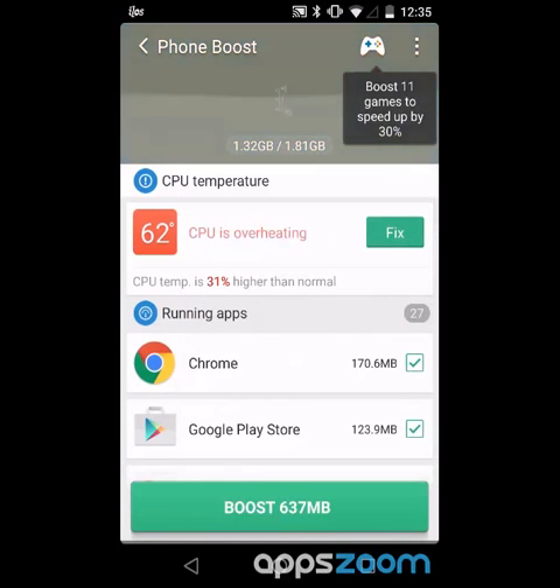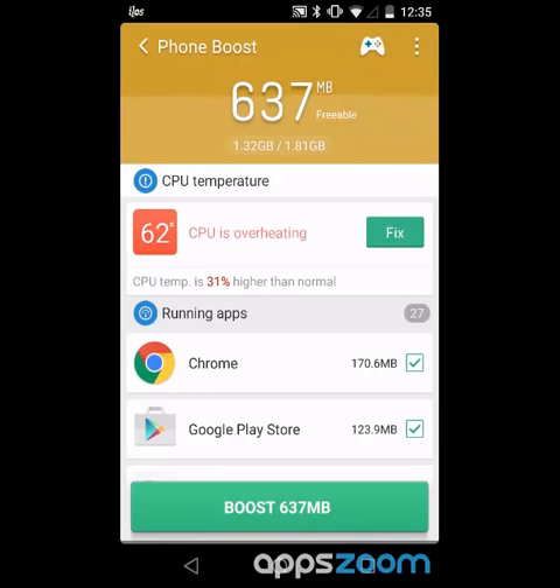I've just tapped on this information and it shows me stuff about my CPU which is overheating, 31% higher than normal. It might be because I'm recording the screen, so I don't really know if I want to fix that. It's not burning my hand yet, so I think I'm probably okay.